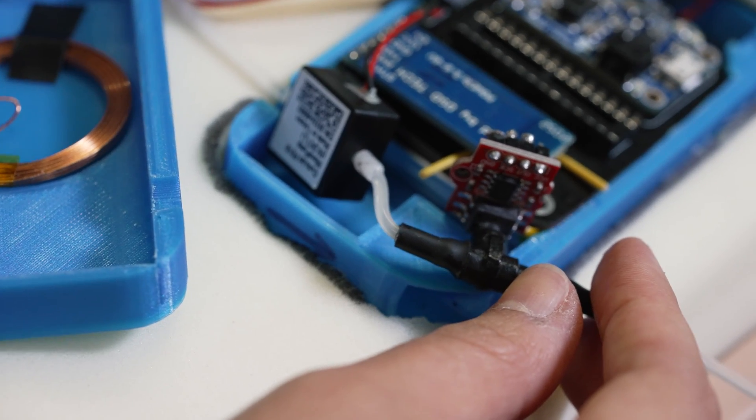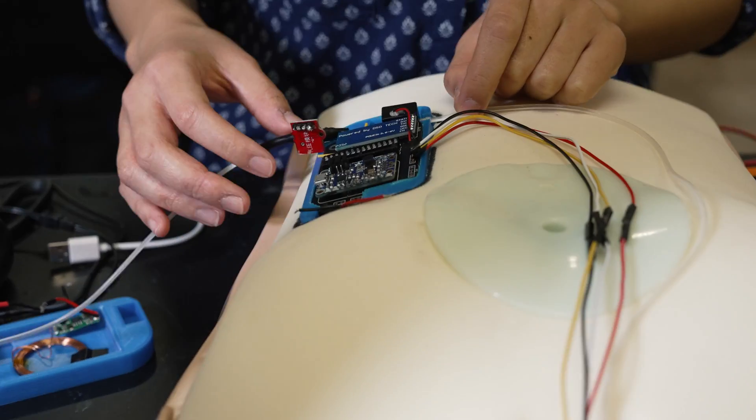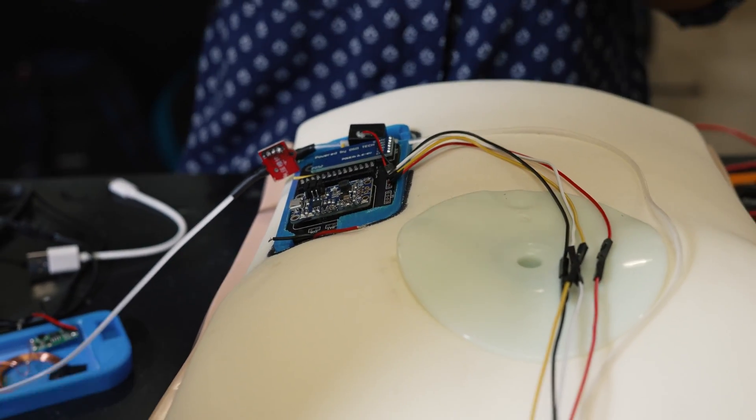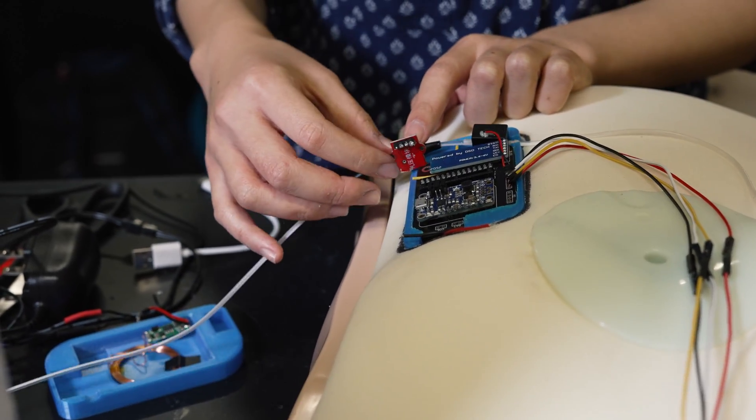The intracranial pressure device will be measuring the intracranial pressure and it'll send that data to our peritoneal device, where we have the pump that regulates the CSF, or cerebrospinal fluid, movement. It also has the peritoneal pressure sensing component as well.